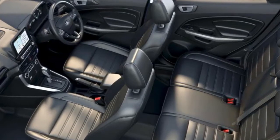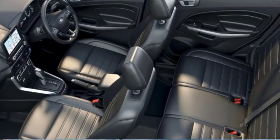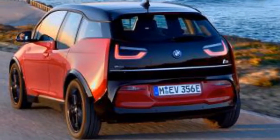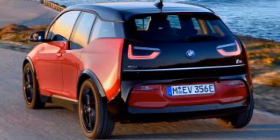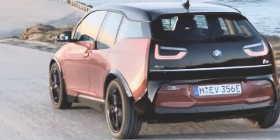Ford will continue to offer the naturally aspirated 1.5-liter 4-cylinder engine in the EcoSport at entry level — the EcoSport Ambient — but now with a 6-speed automatic transmission in lieu of the dual-clutch transmission of the superseded model. This engine delivers increased power of 90 kW and torque of 150 Nm, an 8 kW and 10 Nm improvement respectively.